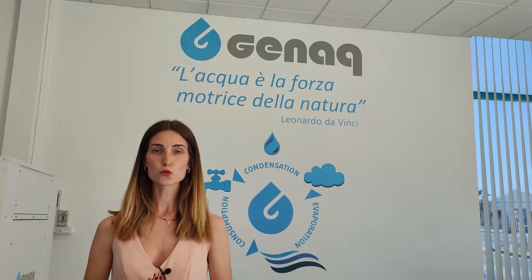Hello, my name is Maria and today we are at GINAC where we design, manufacture and commercialize our atmospheric water generators, a solution that provides access to drinking water forever.